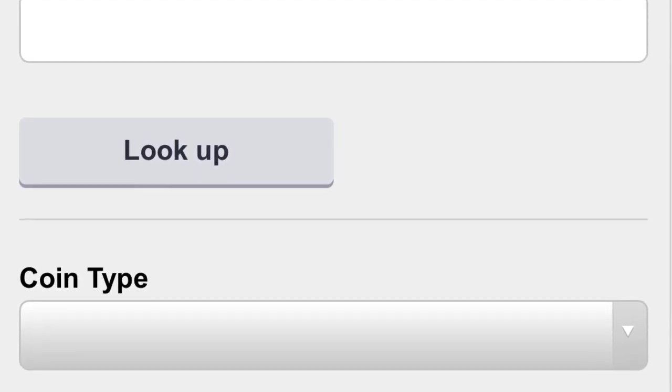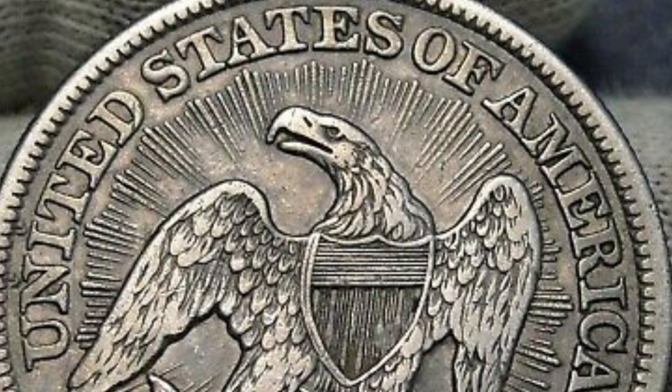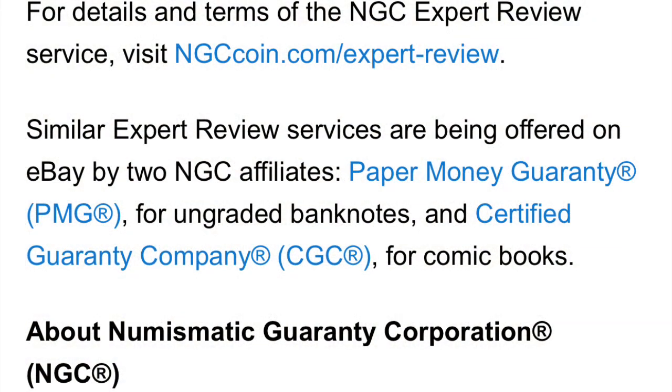After you've inserted your payment information, it's going to take NGC around two business days at most to get this done. NGC has been very fast in response time for me personally, but this is a new service — they may be quick at first and slower later, or vice versa. It says it could take up to two business days.